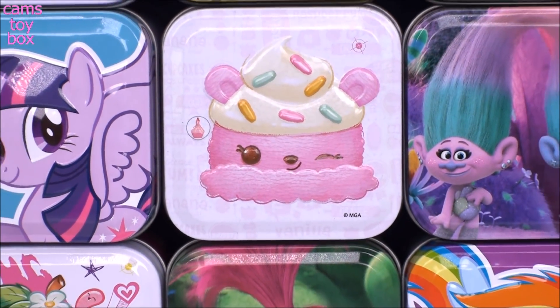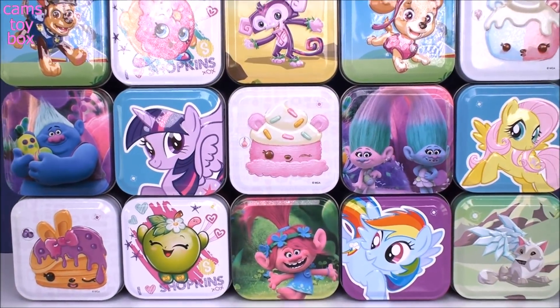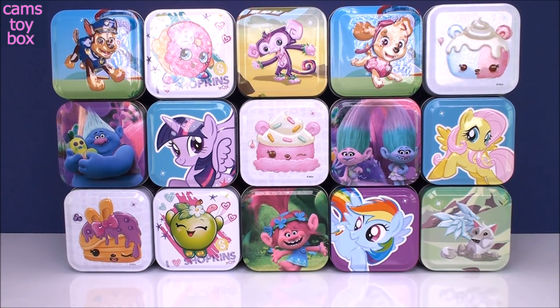Hi everyone and welcome back. We have another fun surprise video. Look at these beautiful tin cans featuring some of our favorite characters from Num Noms, Shopkins, Trolls, My Little Pony, Animal Jam, and Paw Patrol. Inside of each one is an awesome surprise and I am super excited to see what we get today.